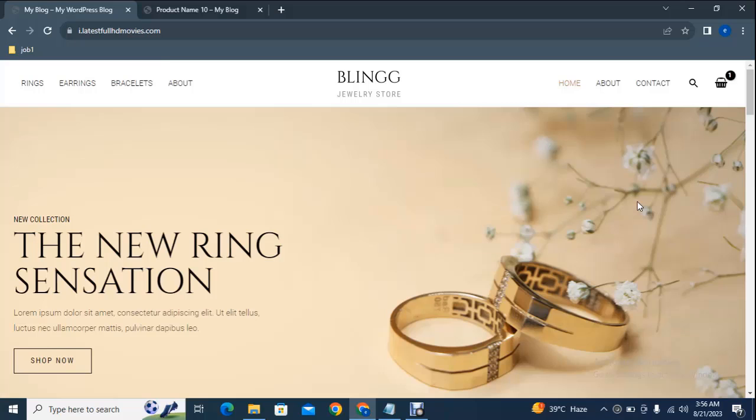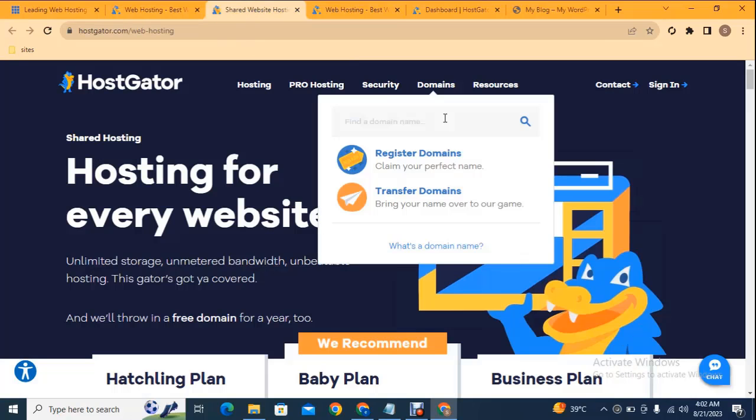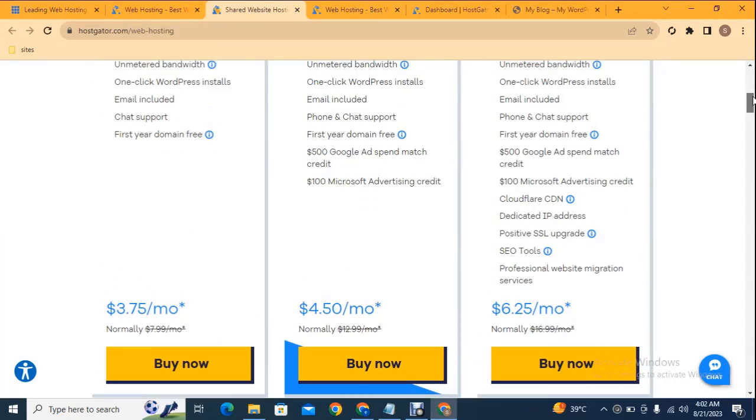Today we are going to build this type of professional online store for our jewelry business. To build any type of WordPress website you just need two things: one is called domain, which is basically your website name, and the second one is called hosting, where your website files are stored on a server. These are the top famous hosting providers that you can compare prices — this one is almost three dollars monthly, and you can also check HostGator.